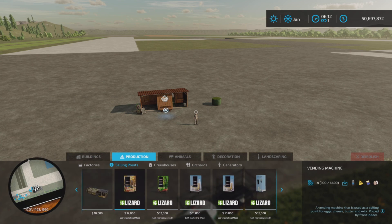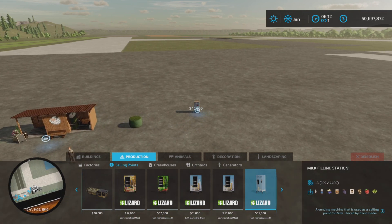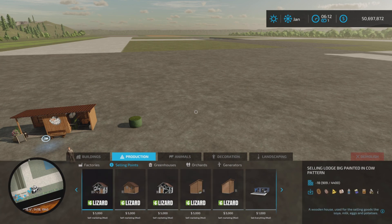These vending machines: milk, cheese, butter, eggs. There's a fruit one, a milk vending used, a decoration one, and a milk filling station. So all of these are in here, all the way up to this one here.